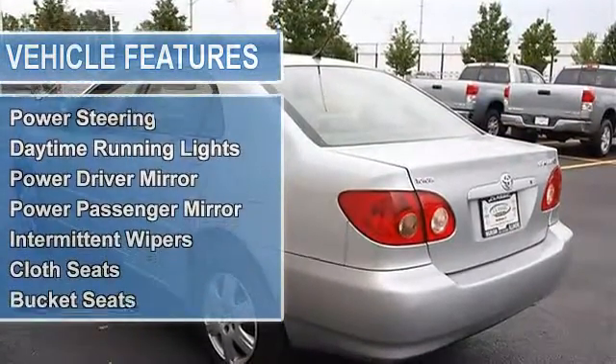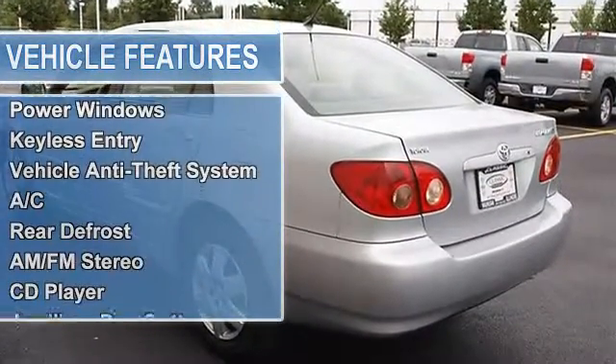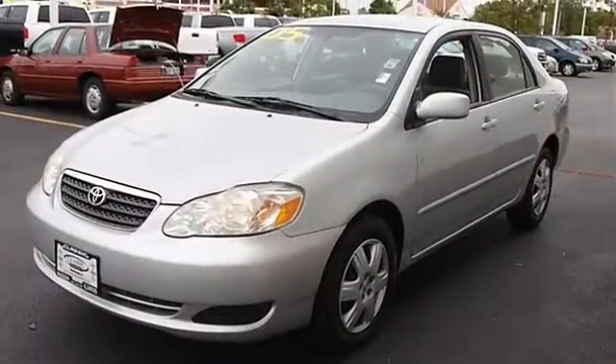Wheel covers, steel wheels, power steering, front disc rear drum brakes, daytime running lights, power driver mirror, power passenger mirror, intermittent wipers, variable speed intermittent wipers.